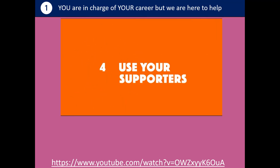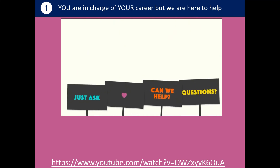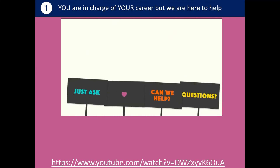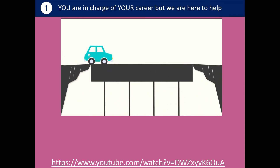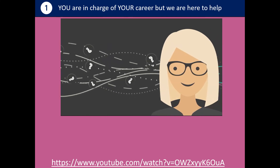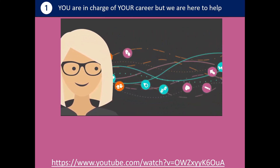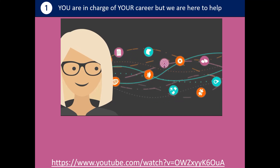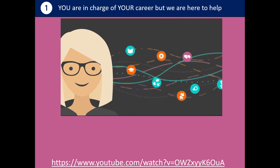The fourth thing is to make sure you use your supporters. Teachers, family, friends and coaches know you well. They'll help you identify your strengths, skills and interests and help you on your way. If you can, grab a chance to talk to a careers advisor. You'll get individual help with your plan. They're professionally trained and have loads of up-to-date information. They'll listen to you, inspire you and help you create a plan for the future.